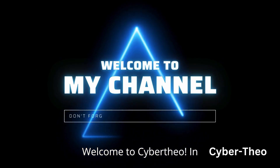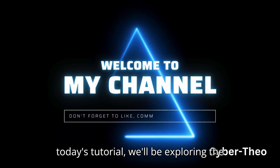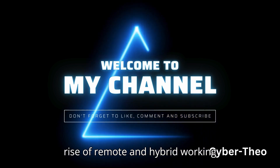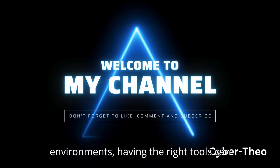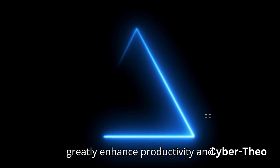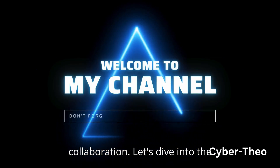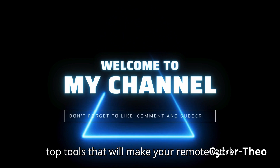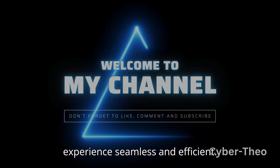Welcome to CyberTheo. In today's tutorial, we'll be exploring the best tools for remote work. With the rise of remote and hybrid working environments, having the right tools can greatly enhance productivity and collaboration. Let's dive into the top tools that will make your remote work experience seamless and efficient.